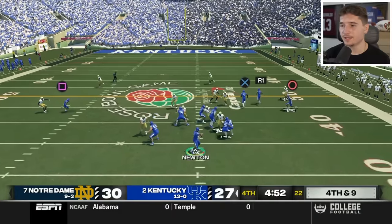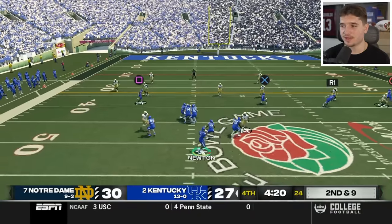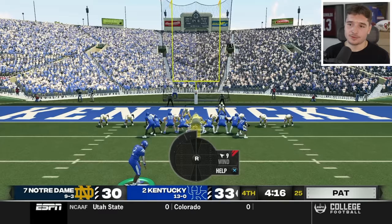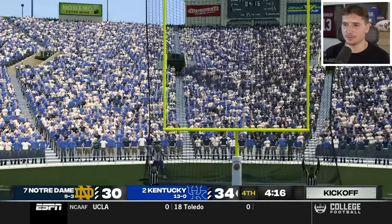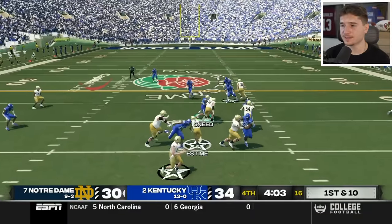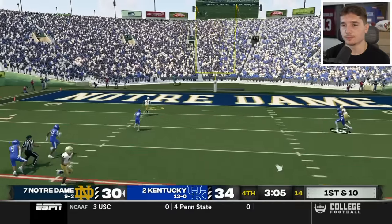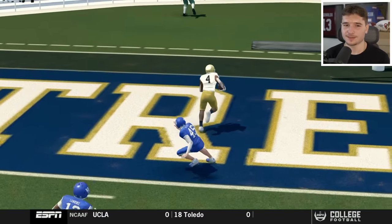We have the corner route all day — Odell Beckham Jr. is great at wide receiver for us. We find Justin Jefferson on the right side in cover two and score a touchdown. The extra point goes right down the middle. We still need to stop the Irish one more time, and I don't think we're going to — Rudy just got burnt, and how disrespectful of his former team to do something like that to him.